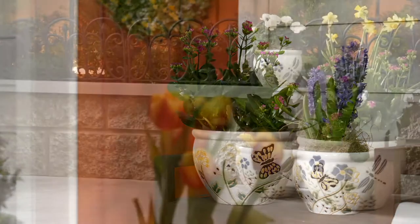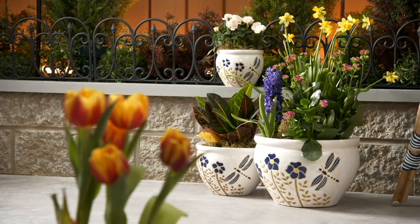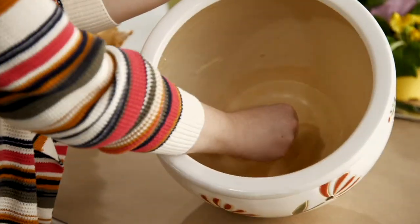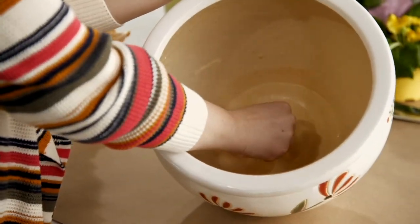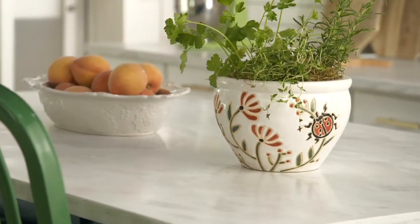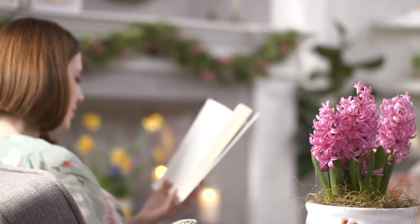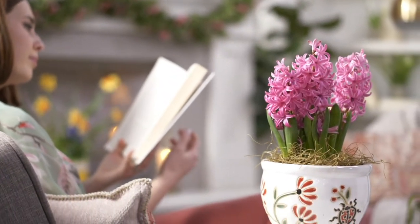One of those plants would last about 100 years — and these are the kind of pots you want to put a plant like that in because they're durable and sturdy. They're going to last and last. You could definitely hand these down from generation to generation. It's something that really is a keepsake.